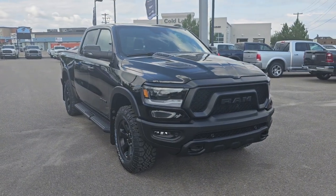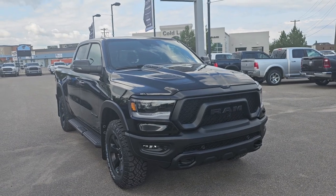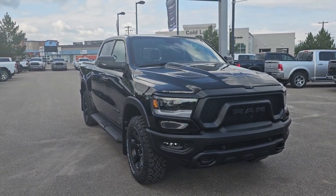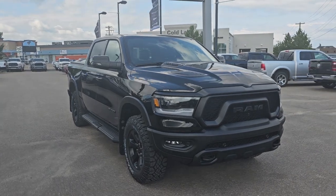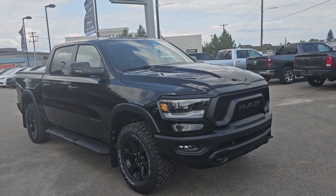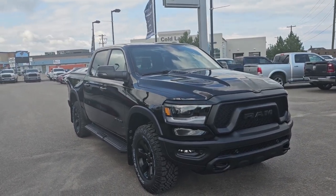Hey everybody, it's Rish with Coldplay Chrysler bringing you another new 2023 Ram 1500 Rebel Knight Edition that we just got on the lot. It is the Diamond Black Crystal Color 5.7 liter V8 Hemi MDS VVT e-torque engine paired with your 8-speed automatic 8HP75 transmission.